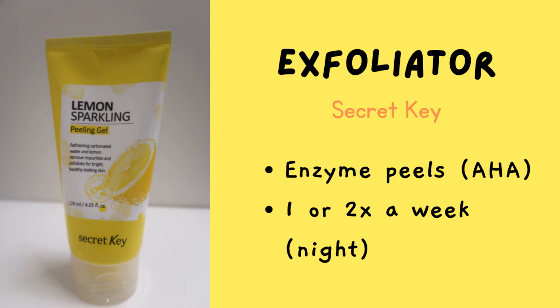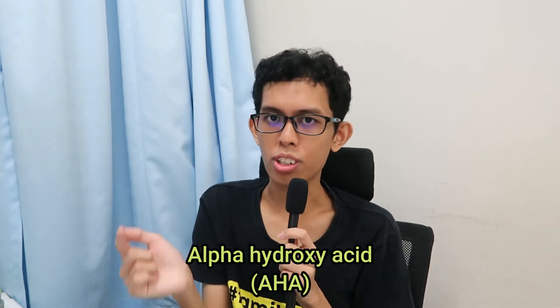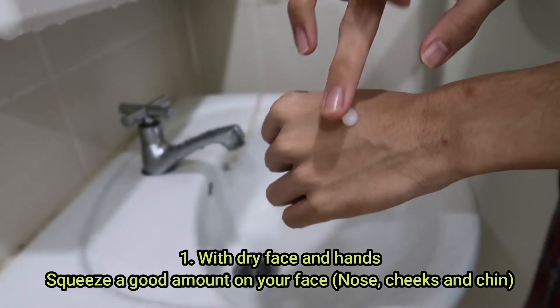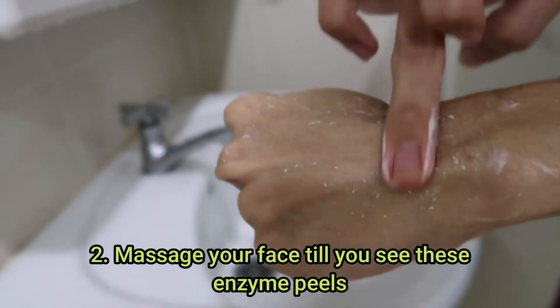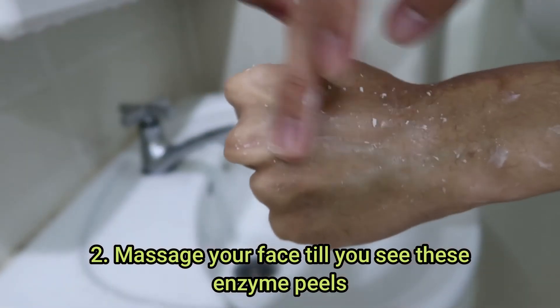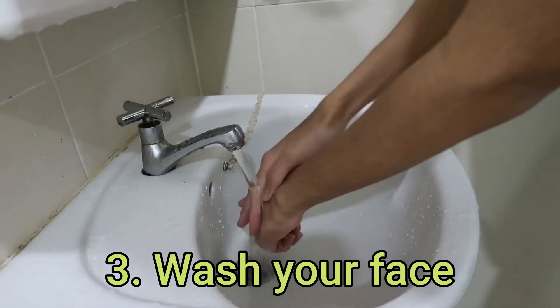For exfoliator — the product is in my toilet and I'm too lazy to walk over, but it is the Secret Key Lemon Sparkling Peeling Gel. Because the salicylic acid is a BHA, this one is an AHA exfoliator. It will remove all your dead skin cells on the surface of your face, which is also important because we don't want clogged pores — clogged pores lead to whiteheads, blackheads, or acne.